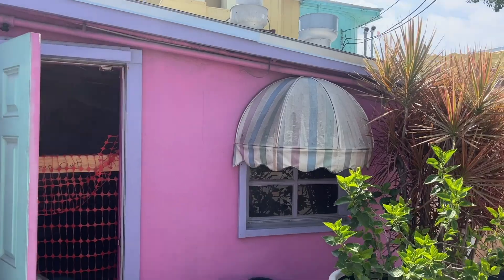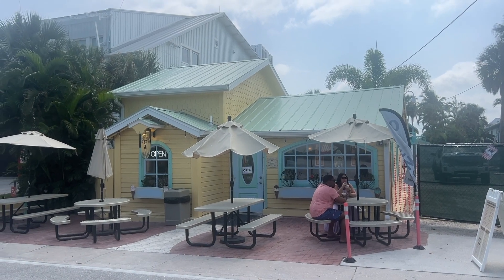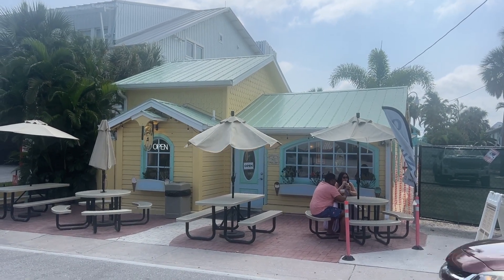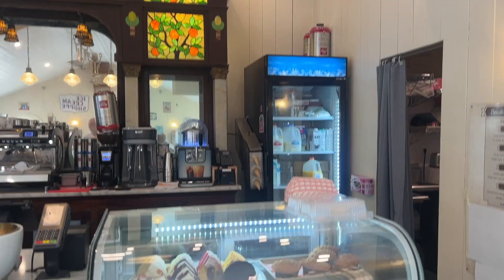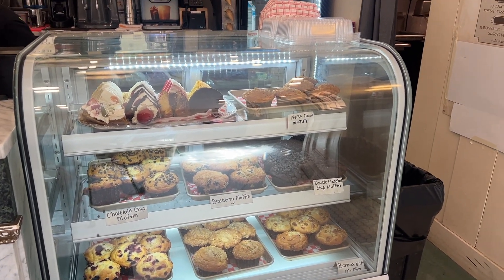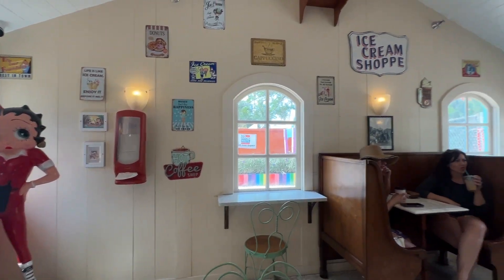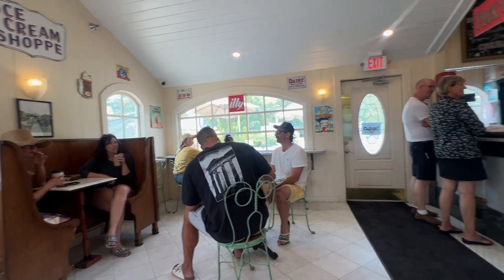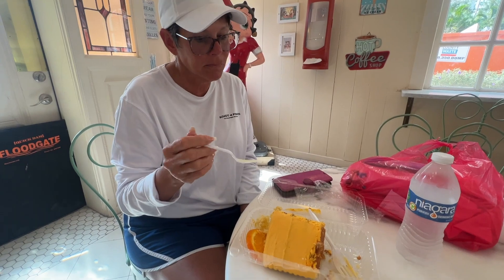This is Boops, which is the unofficial - or I guess official - Bubble Room spinoff. They have all the cakes in there. We had a piece of the orange cake and it was just mouthwatering. How's the cake? Bubble Room orange cake - the greatest thing we've ever had.